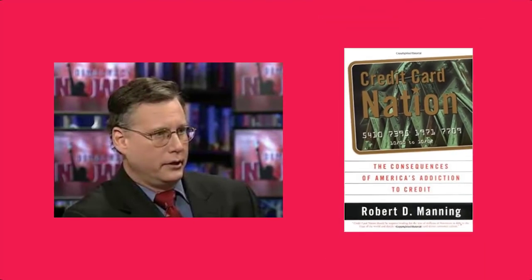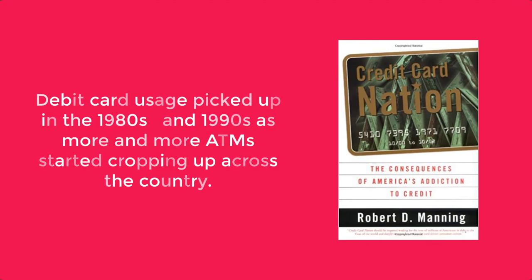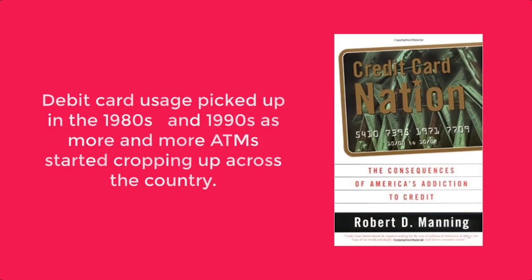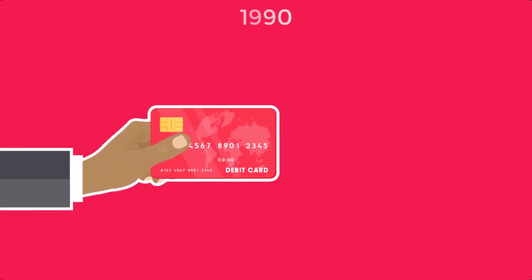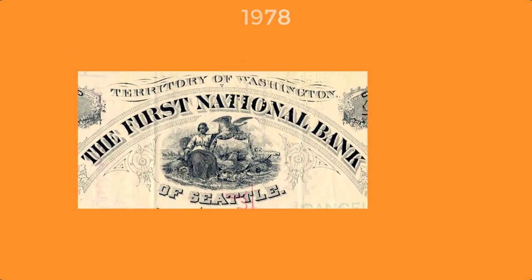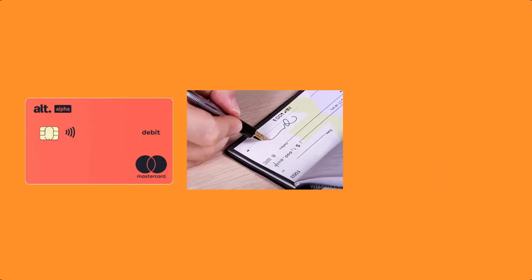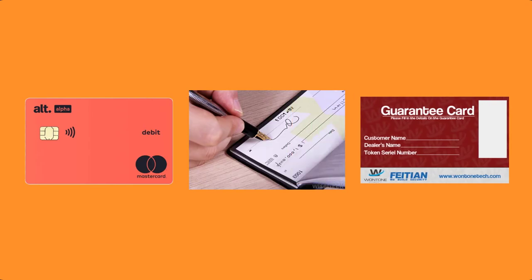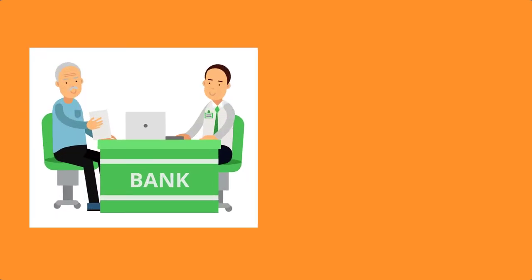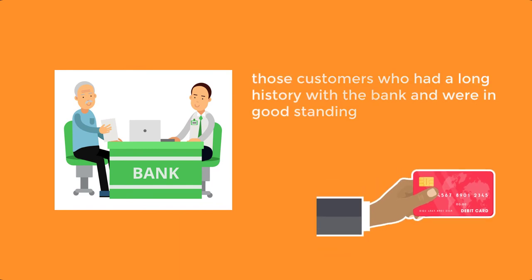Robert Manning, the author of Credit Card Nation, said debit card usage picked up in the 1980s and 90s as more and more ATMs started cropping up across the country. In 1990, debit cards were used in about 300 million transactions. The First National Bank of Seattle issued the debit card to business executives with large savings accounts in 1978. These cards acted like a check signature or guarantee card, where the bank promised the funds would cover the transaction. The bank only issued debit cards to customers who had a long history with the bank and were in good standing.